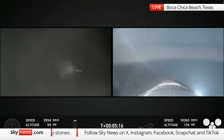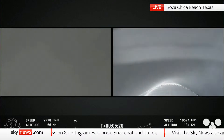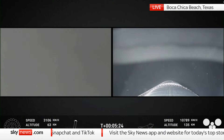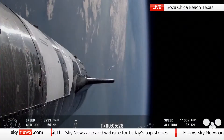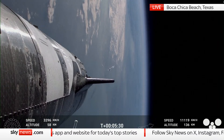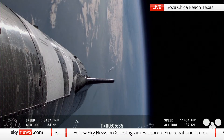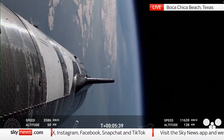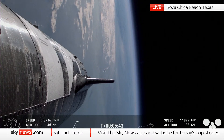Views there of the booster on the left-hand side of your screen, views of the ship on the right. It was not guaranteed that we would be able to make a tower catch today. While we were hoping for it — it was pretty epic on attempt one — the safety of the teams, the public, and the pad itself are paramount. So we are accepting no compromises in any of those areas.